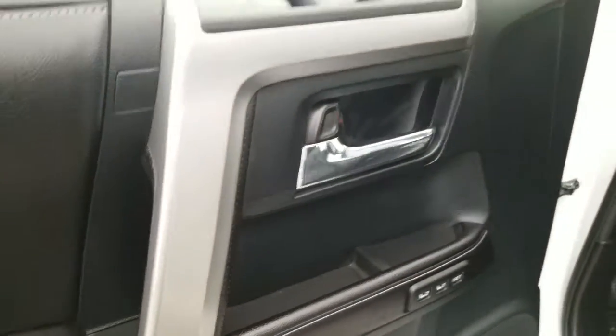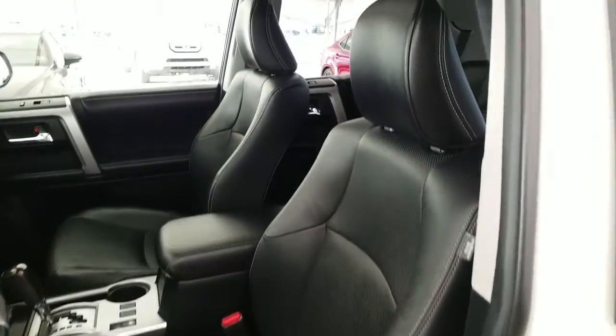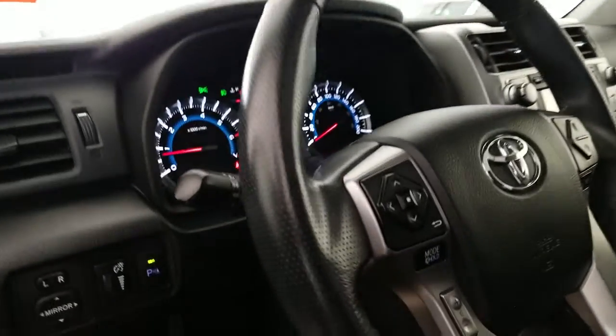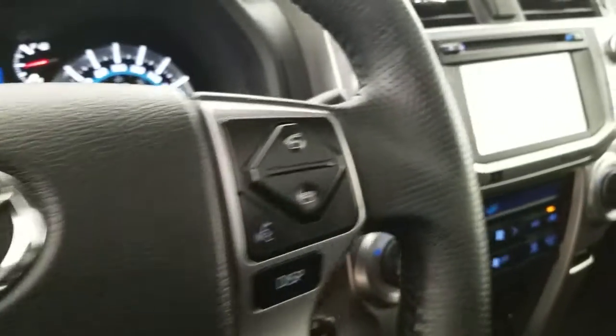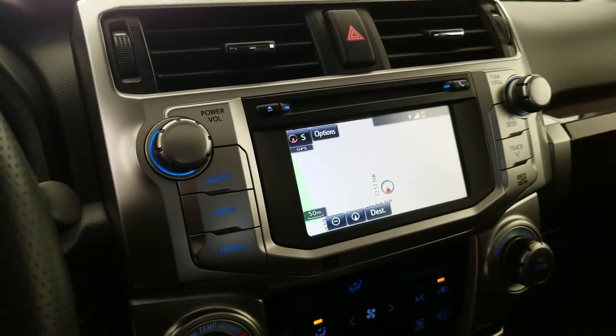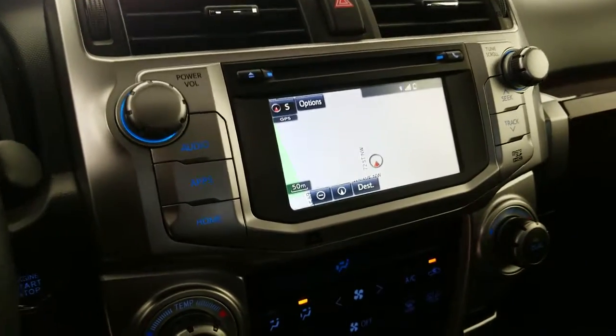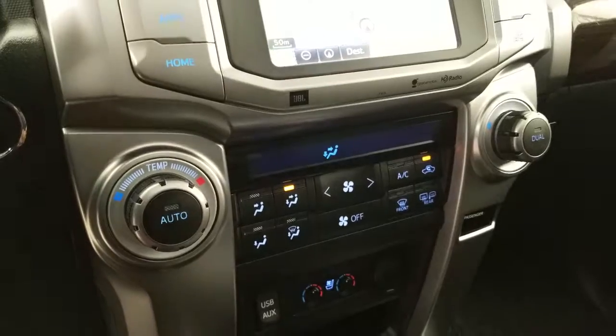Also featured are a windshield wiper de-icer, tilt and telescopic steering wheel, driver seat memory seating, power adjustable front seating, hands-free controls, and a 6.1 inch multimedia display with navigation and integrated backup camera.